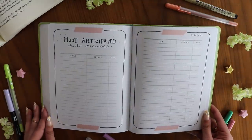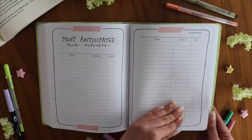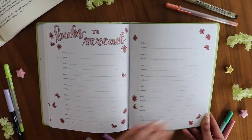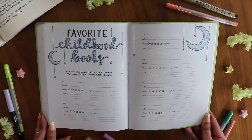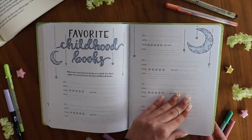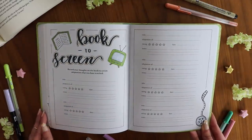Then we have most anticipated book releases, where you can keep track of upcoming releases and when you got or read them. There's also a books-to-reread page, because I love rereading books and wanted you to have a space for that. There's a page for favorite childhood books too. I really like keeping lists and I feel like a lot of people enjoy that in reading journals, so I wanted you to have plenty of space for that type of content.